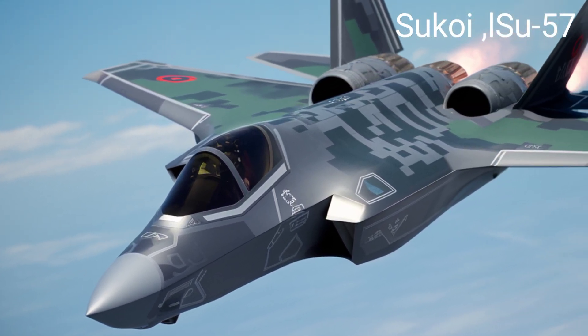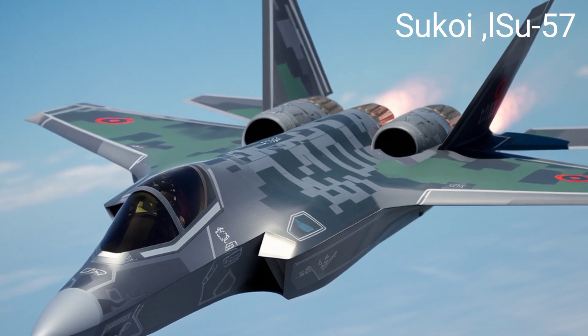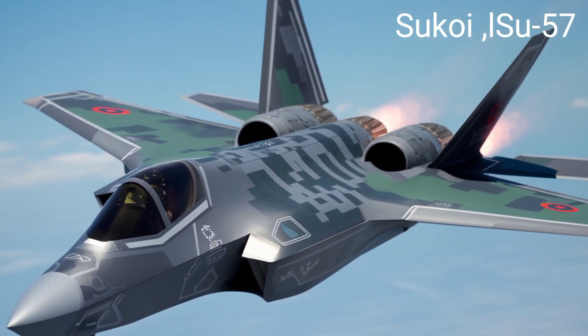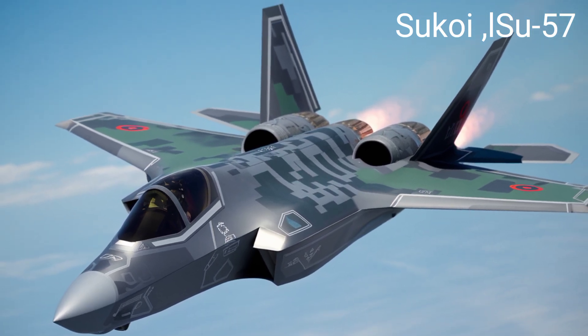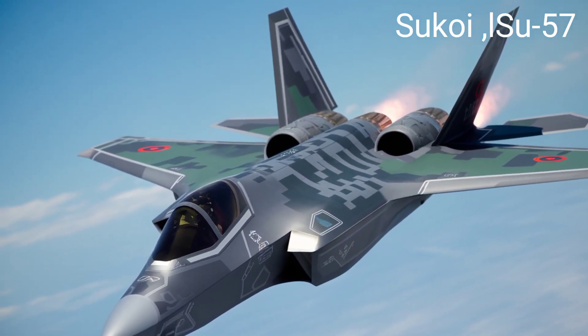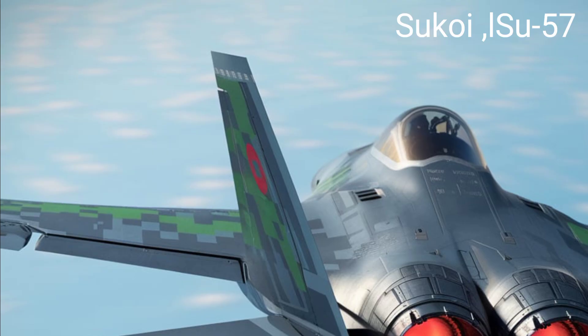Maximum speed: over Mach 2, approximately 2,440 kilometers per hour. Cruising speed: Mach 1.6, around 1,700 kilometers per hour. Range: 5,500 kilometers. Service ceiling: 20,000 meters.